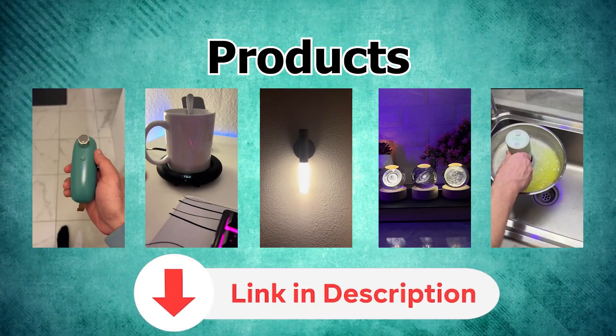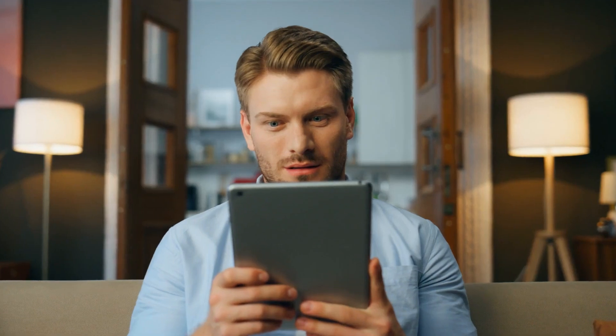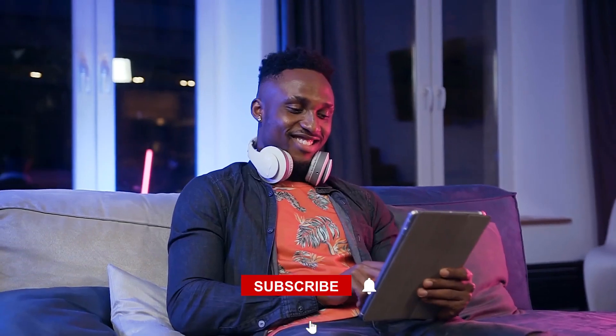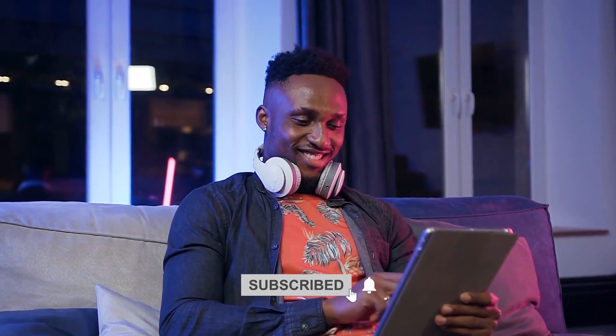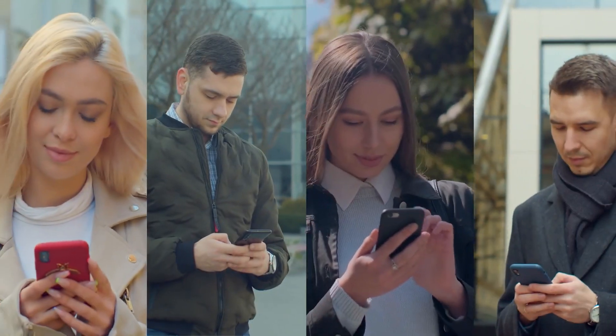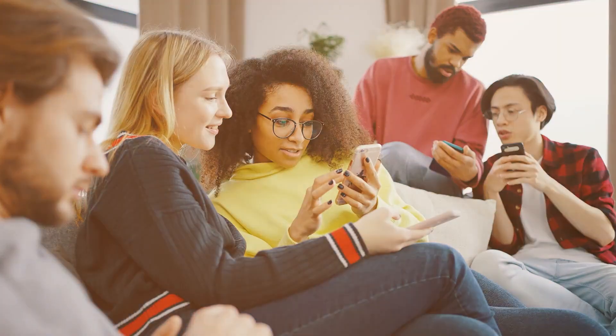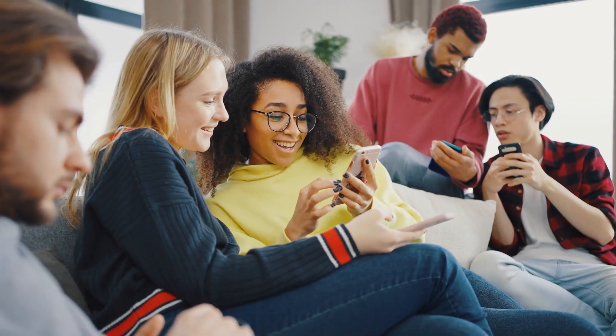All product links will be posted in the description of the video. If you found this video helpful, do us a favor and hit the like button or leave us a comment. If you haven't already, make sure to hit the subscribe button and turn notifications on. We post a lot of time-sensitive content such as winning products, so you'll want to have those notifications on so that you can be the first to market when we post those videos.